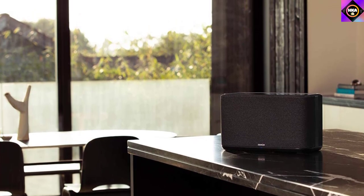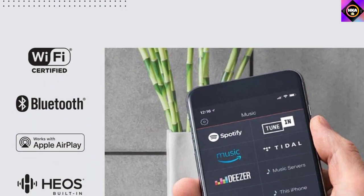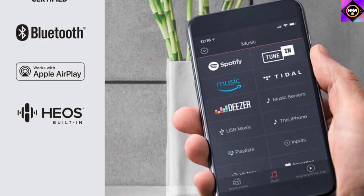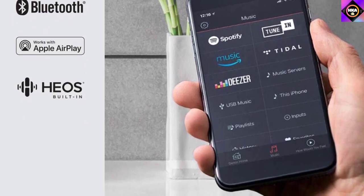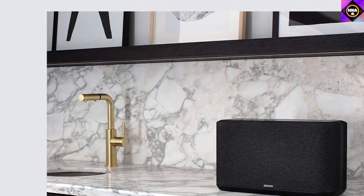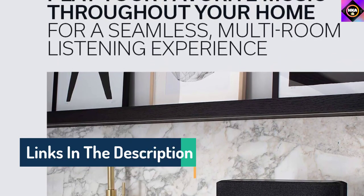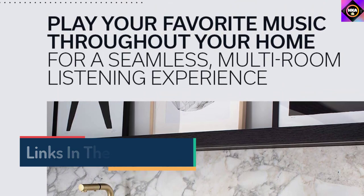The new Denon Home 350 plays all your music wirelessly in stereo with reference quality sound. You can play favorite streaming services like Spotify, Apple Music, Amazon Music HD, Pandora, Tidal, and more, or enjoy high-res files stored on your phone or network via Wi-Fi, AirPlay 2, or Bluetooth. You can enjoy music from any room of your house and group other HEOS built-in products such as AV receivers, hi-fi systems, soundbars, and speakers to fill your home with detailed, expansive sound. Voice control and six presets make it easy for anyone in the family to play their favorite music.